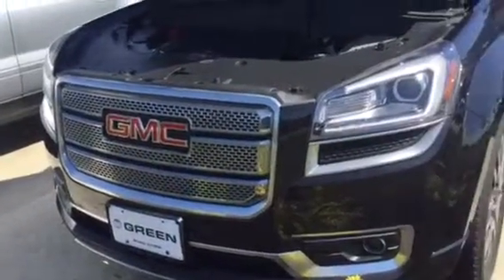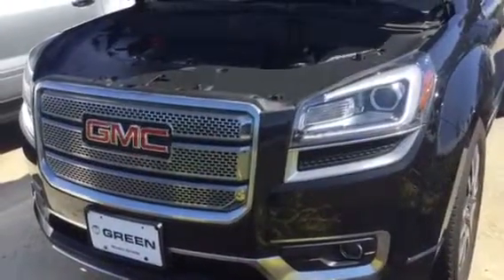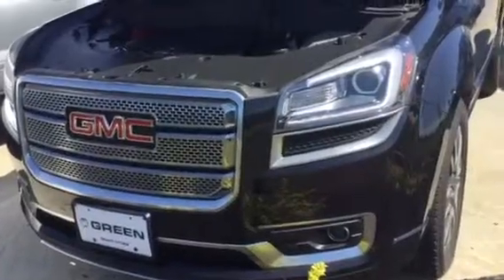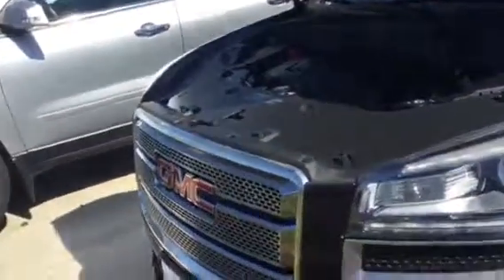Hi Randy, this is Trina Hazlitt from Green Bay GMC in Davenport. I'm here with the gorgeous 2013 Acadia in carbon black that you found on AutoTrader. I thought I would make this personalized video for you just to show you a little bit more of the features and condition.